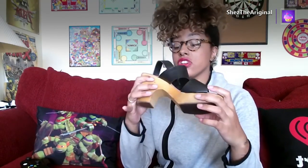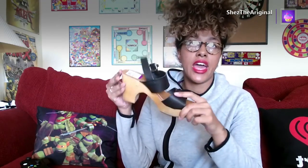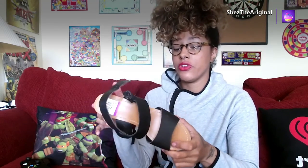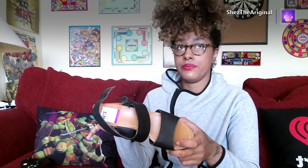I got these from Savers for $7.99. Savers had 50% off silver tags, so all the silver tags I got were 50% off. These weren't 50% off though — they were purple tag.